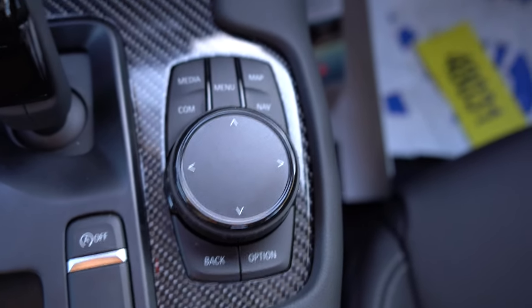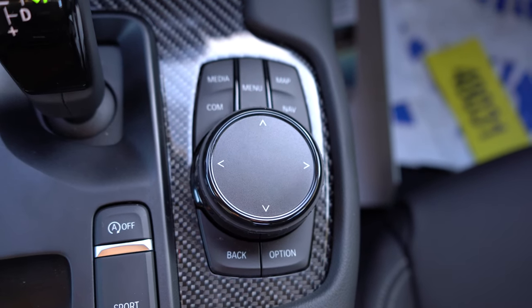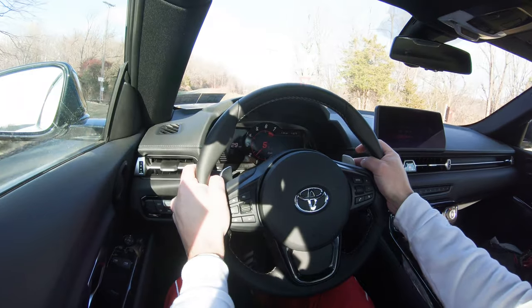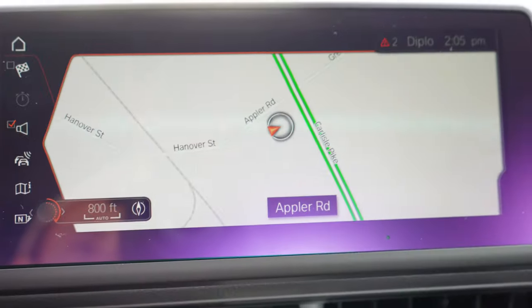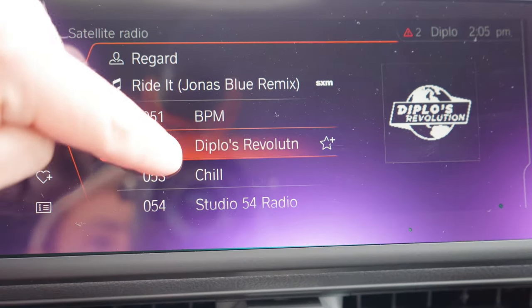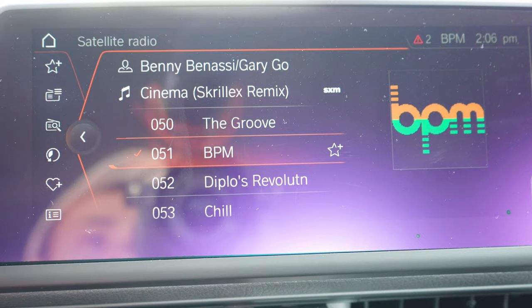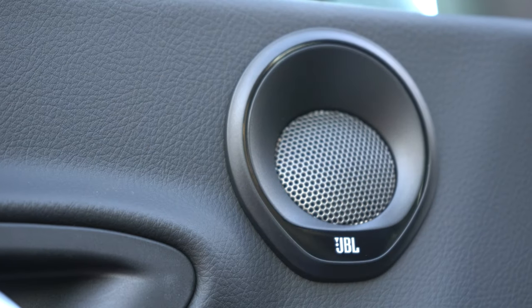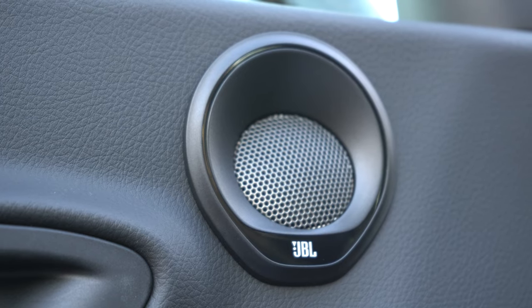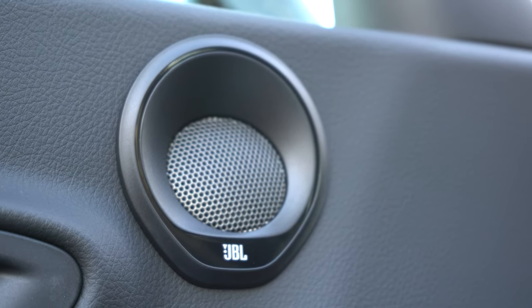The touchpad controller with circular dial and buttons comes with the premium and launch edition — much easier to use while actually driving than reaching for the touchscreen. You can check weather, average MPG, and radio information. As far as sound systems go: the base trim gets 10 speakers with 205 watts; the premium and launch edition get a 12-speaker JBL sound system with 500 watts. With 12 speakers in a car the size of a Supra, let's test out the clarity.